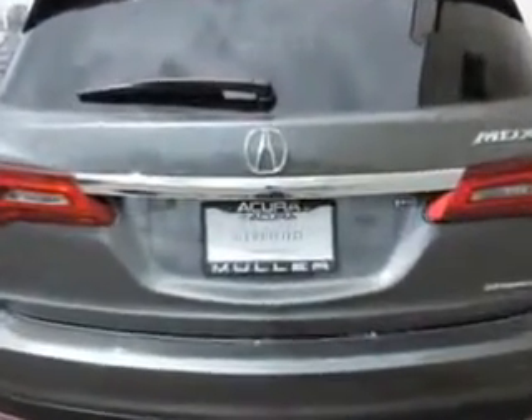Check out this forest mist metallic 2014 Acura MDX SUV all wheel drive technology. Equipped with a 6 cylinder engine and an automatic transmission, enjoy an exceptional 27 miles to the gallon on this family SUV.